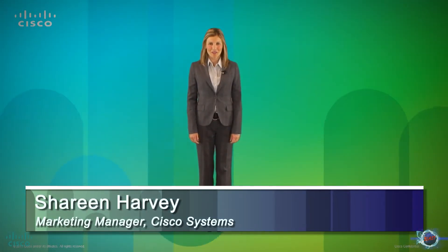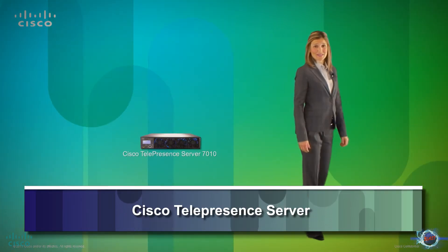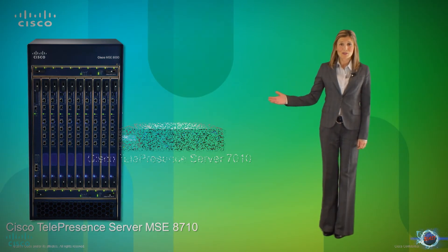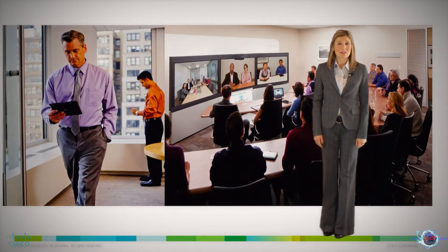Hello, my name is Shireen Harvey and today I would like to share an overview of the latest enhancements made on the Cisco Telepresence Server. These new advancements further increase the reach and scale of high-quality telepresence conferencing by extending the power of in-person video from an immersive to mobile experience.